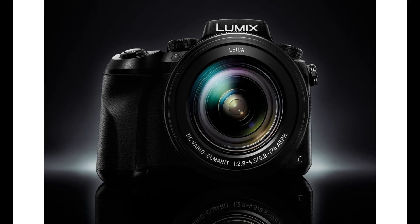The 3.0-inch 1.04M-dot rear touchscreen LCD has a free-angle design allowing you to pull it out, rotate it, tilt it, and more to ensure you always have a clear view. A 0.74x 2.36M-dot live view EVF is available for more natural shooting at eye level. Physical lens control rings provide tactile control over commonly used settings, and three programmable function buttons are present on the lens barrel. Built-in Wi-Fi allows you to pair the FZ2500 with smartphones or tablets running the Panasonic Image App for wireless image transferring and remote camera control.